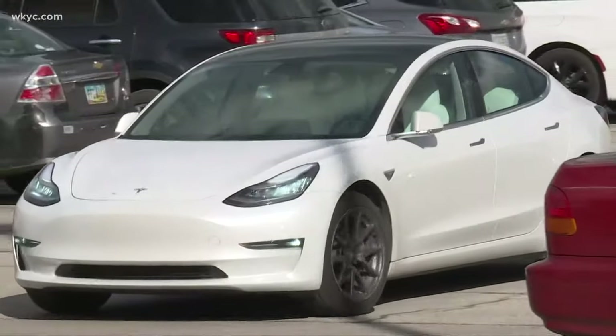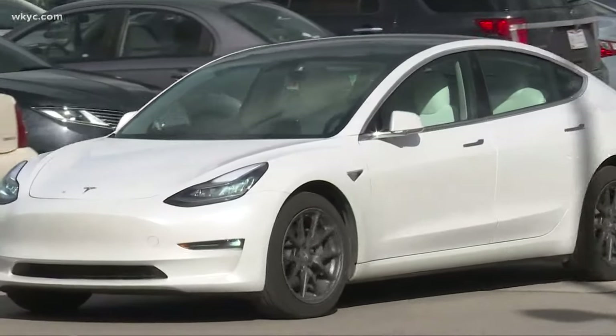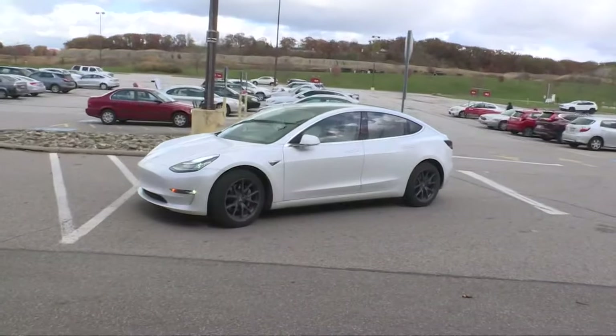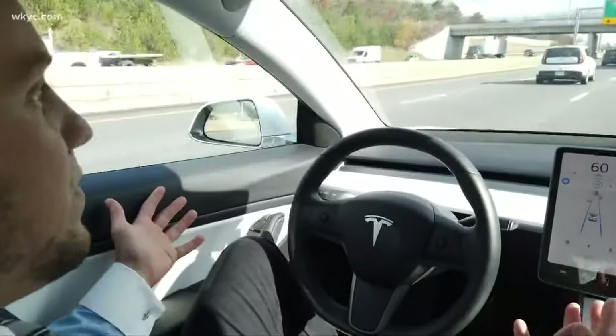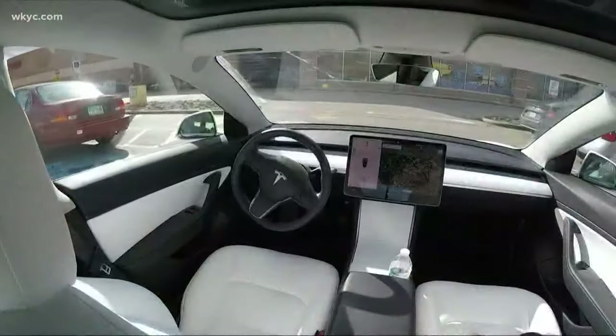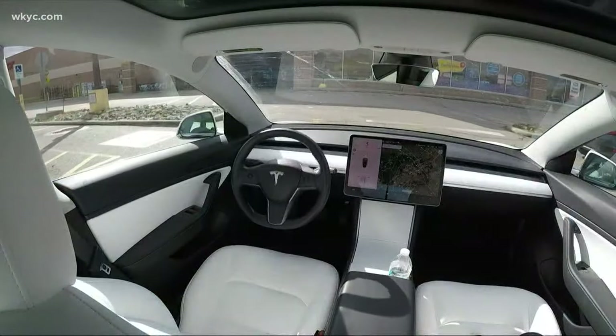The truth is, distracted driving is on the rise, and it's making the streets more dangerous. To have technology on your side assisting and helping and letting you take on the bigger processes — it's definitely a safer option. So don't be surprised to see drivers not holding the steering wheel, or missing from the driver's seat altogether. I'm Brandon Simmons, 3 News.